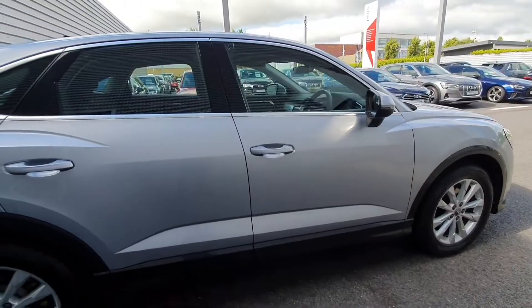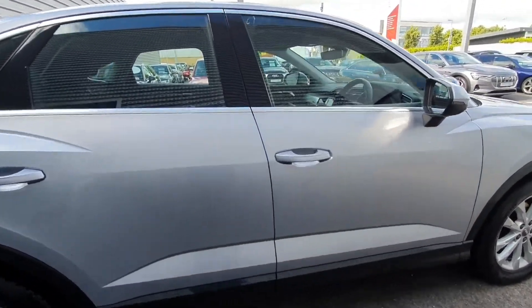This car will come with an Audi approved plus 12 month warranty and service intervals of 2 years or 30,000km.